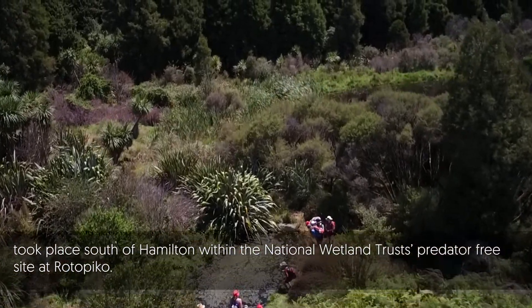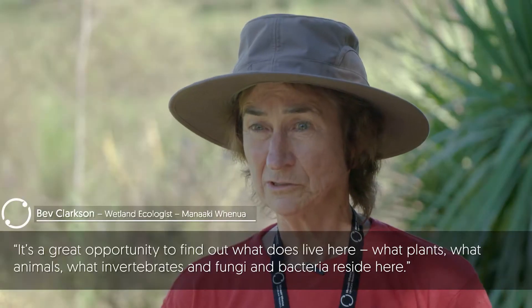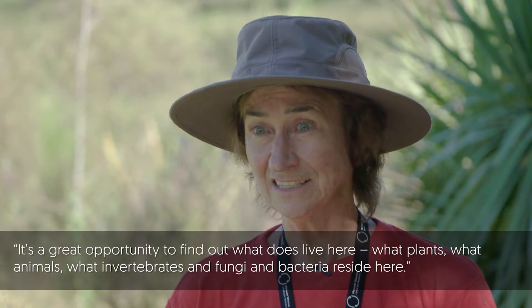We've got some around here as well. Have a look there, and have a look around the corner too. It's a great opportunity to find out what does live here — what plants, what animals, what invertebrates and fungi and bacteria reside here.